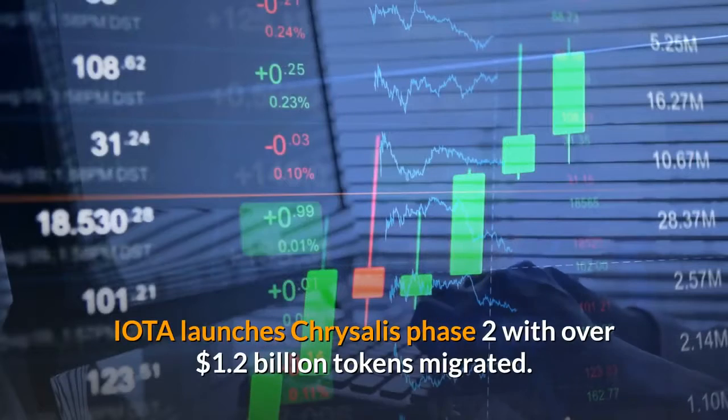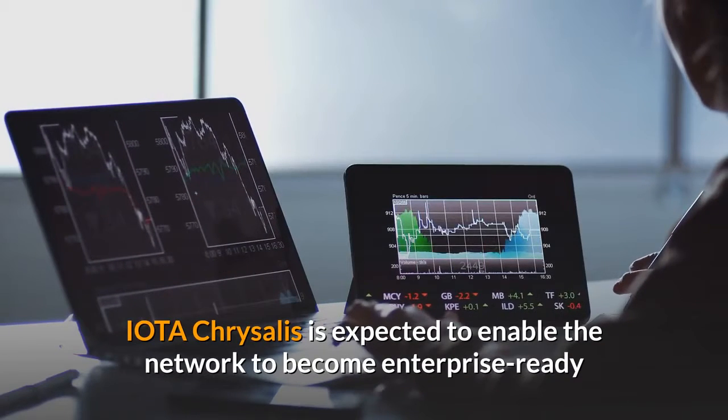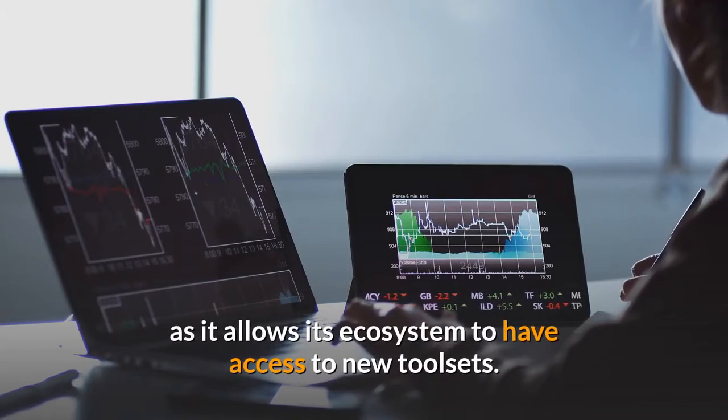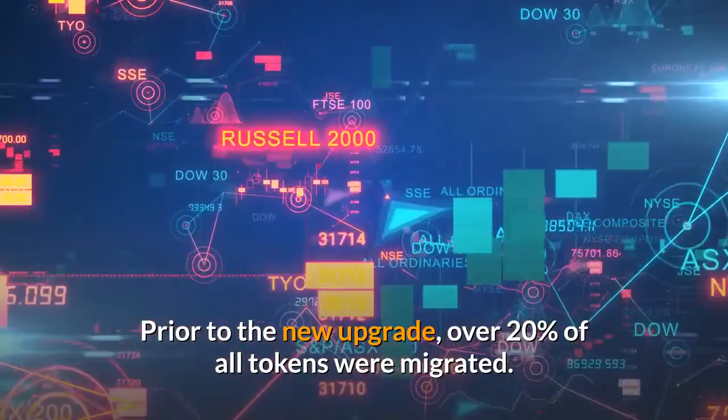IOTA launches Chrysalis Phase 2 with over $1.2 billion tokens migrated. IOTA Chrysalis is expected to enable the network to become enterprise-ready, as it allows its ecosystem to have access to new toolsets. Prior to the new upgrade, over 20% of all tokens were migrated.